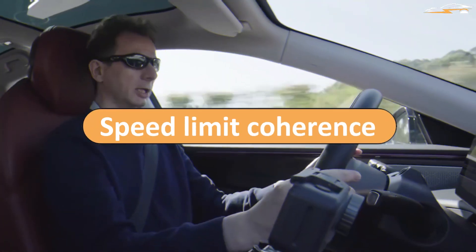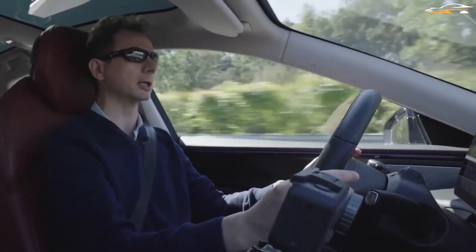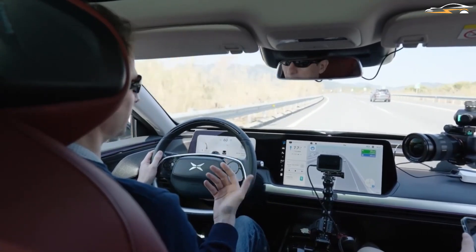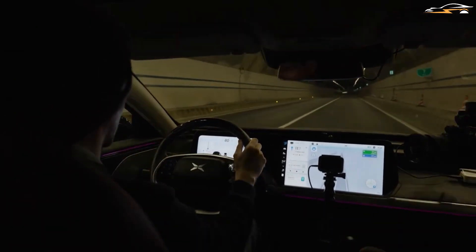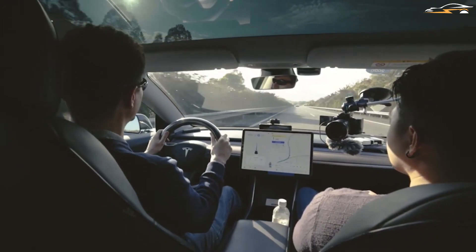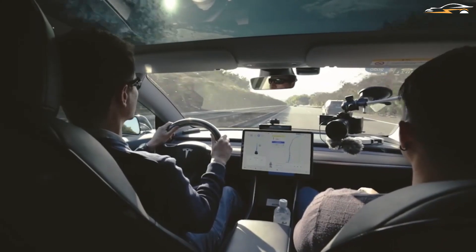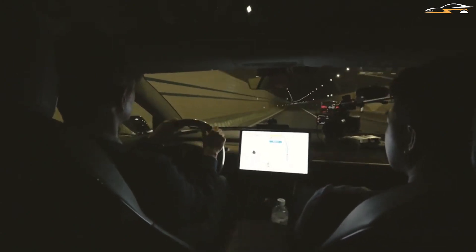Both vehicles change their speed automatically and are very accurate when adapting to traffic. However, they perform differently on open roads where traffic is far away. Xpeng vehicles adjust speed on their own without requiring driver input, while Tesla requires the driver to adjust speed manually using the scrolling devices on the steering wheel. Comparing the acceleration and deceleration of the two, Xpeng does it slightly more abruptly, whereas Tesla's speed changing is very smooth.